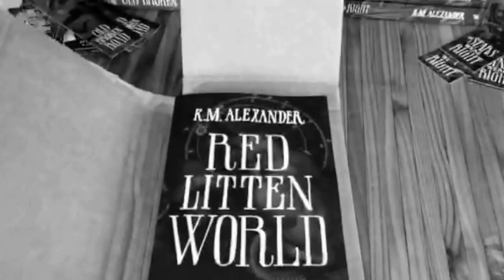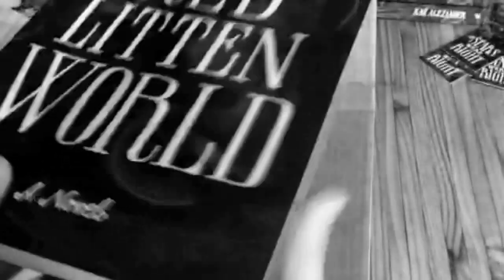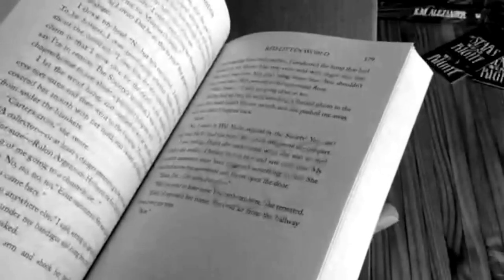This is my biggest book yet — comes in about 400 pages. I'm really proud of how this turned out. It looks absolutely fantastic. I've spent a lot of time really working on the interior layout of it. The title: Red-Litten World.